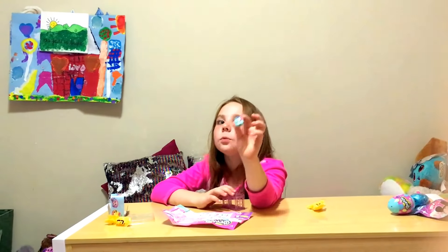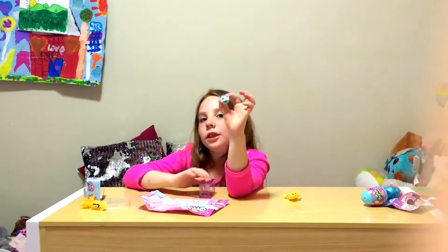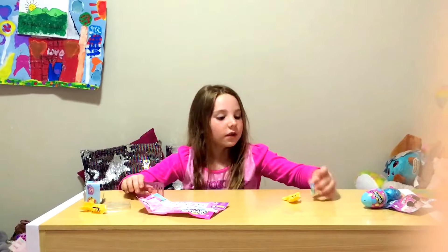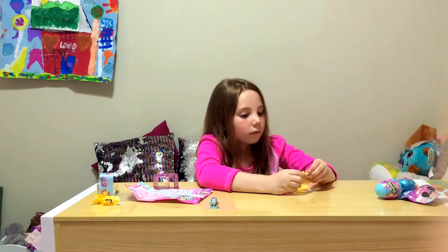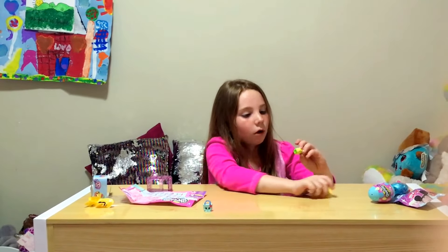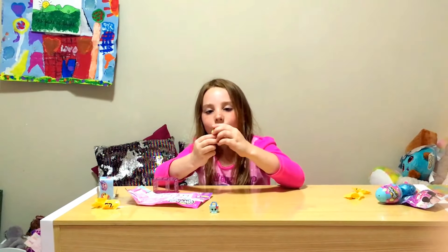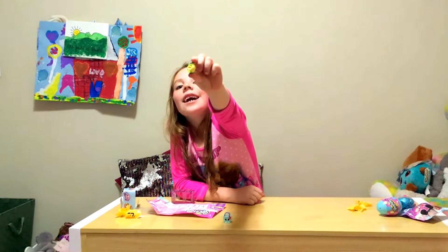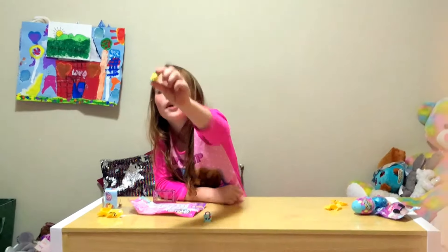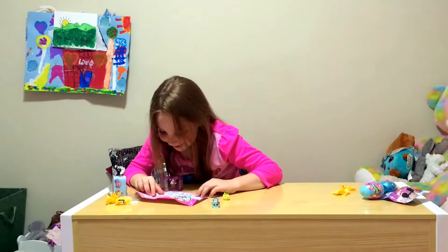Comment down below if you think she's cute or not — to me she's really cute! Let's open the next one. OMG, I think this is more adorable. It's like a pretzel wearing a hat and some green shoes — it's adorable! It's a pretzel wearing a top hat, it is so cute OMG!